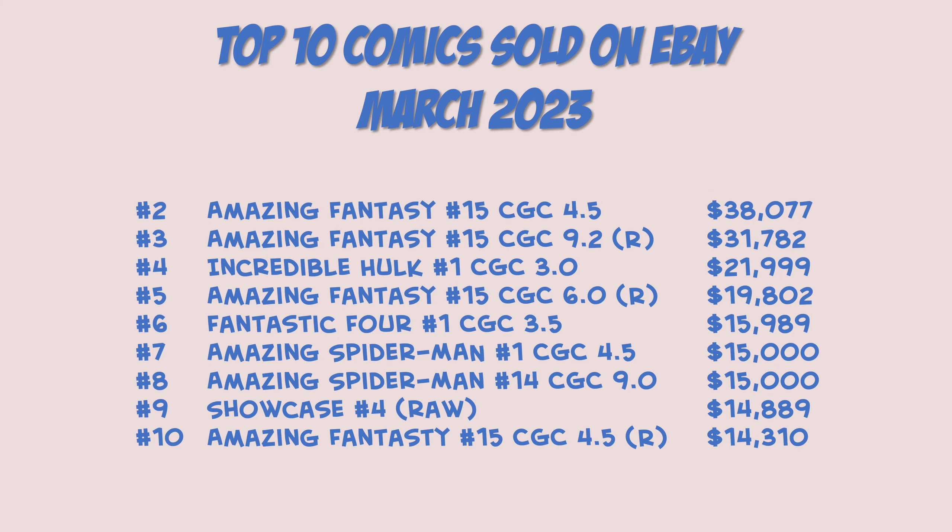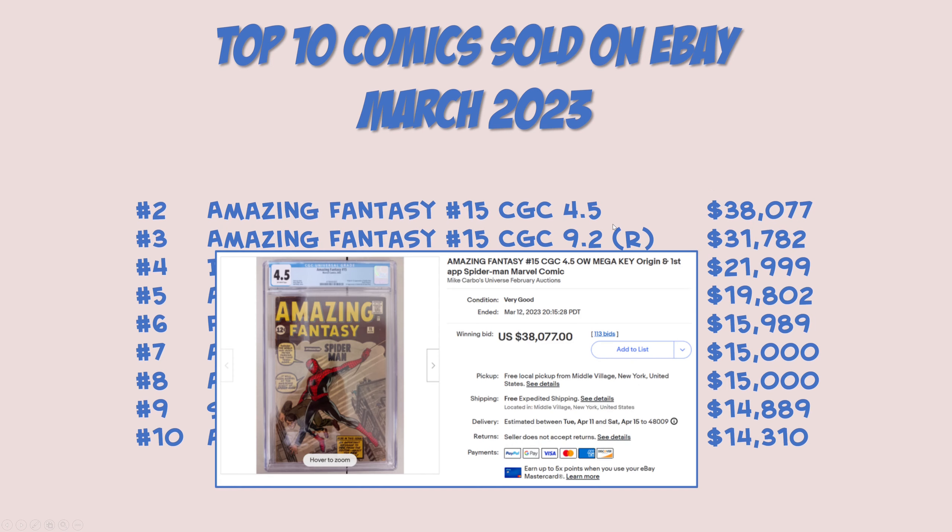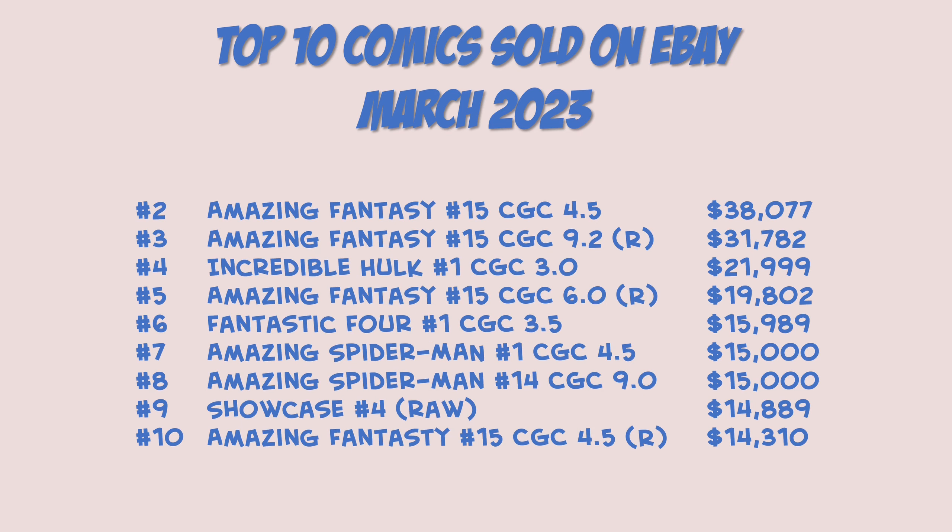Coming in at number two: another Amazing Fantasy 15, CGC 4.5, coming in just over $38,000. Really nice looking book and no restoration on this one at all. Beautiful off-white pages. I know it could be better — you could have off-white to white or white pages — but I still think off-white is really nice for a book that old. Just over $38,000, nice book.